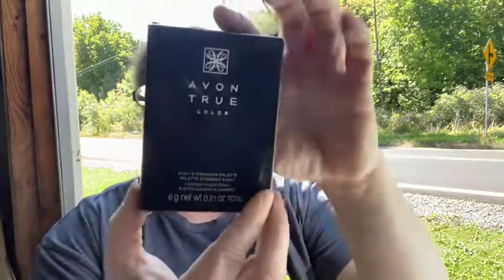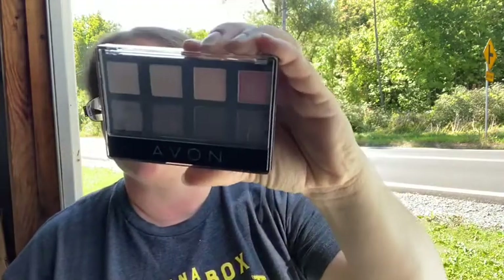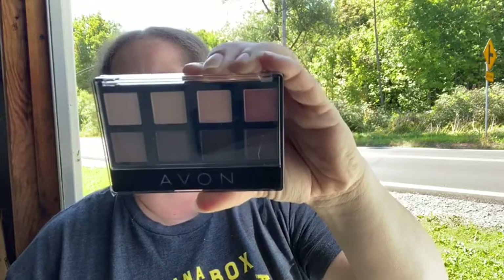I found some Avon stuff — an Avon True Color eyeshadow. Let's see what that looks like. Oh, pretty! I myself don't wear makeup, so this might have been a gift or something. I think I tried to be an Avon person one time, a long time ago, and I just wanted to buy everything so I didn't make much money.